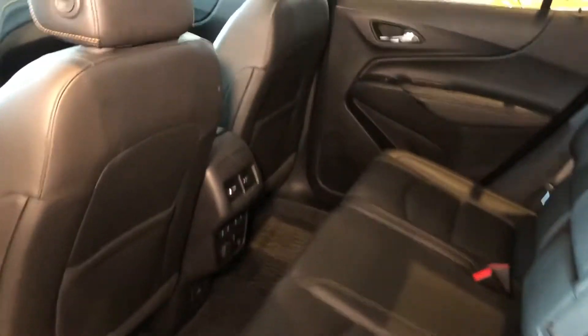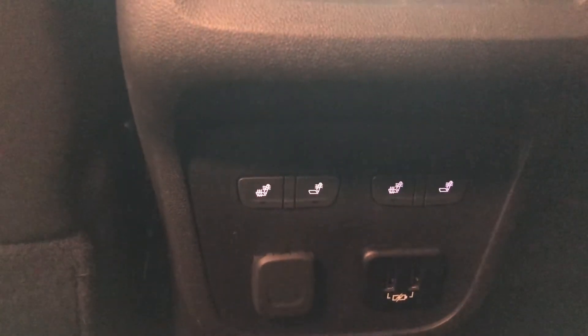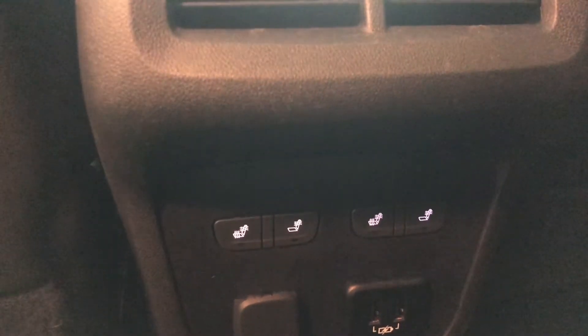Plenty of room here in the back seats for you and your guests. Also, being a Premier, this one comes with heated rear outboard seats. So, if you're in the back, you're just as comfortable as you are in the front.